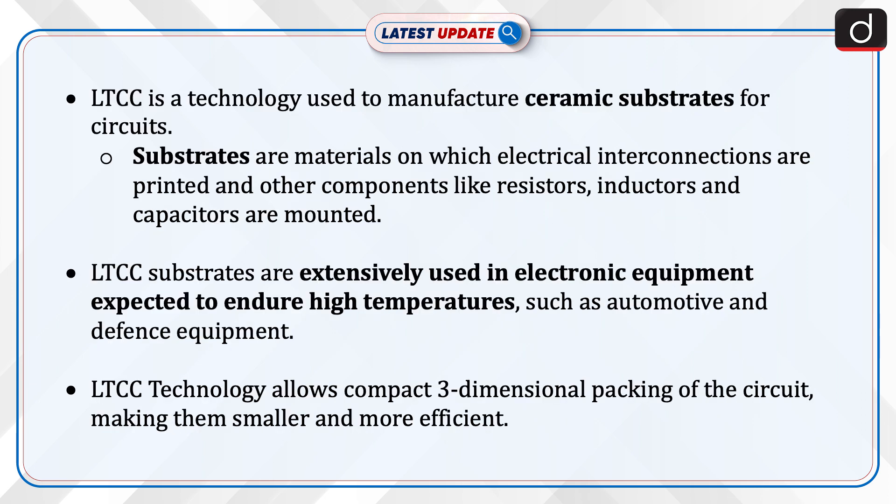LTCC is a technology used to manufacture ceramic substrates for circuits. Substrates are materials on which electrical interconnections are printed and other components like resistors, inductors, and capacitors are mounted.